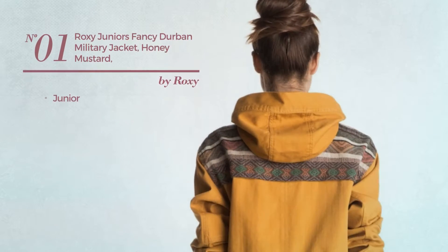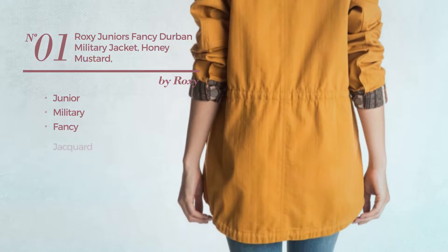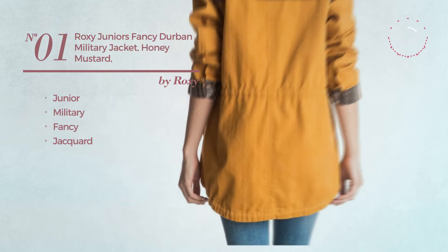Number 1. A Junior Military Jacket. Featuring a fancy look, made of jacquard. Available just in this color.